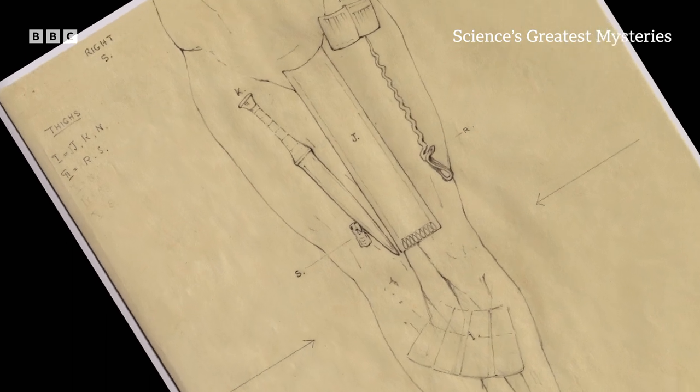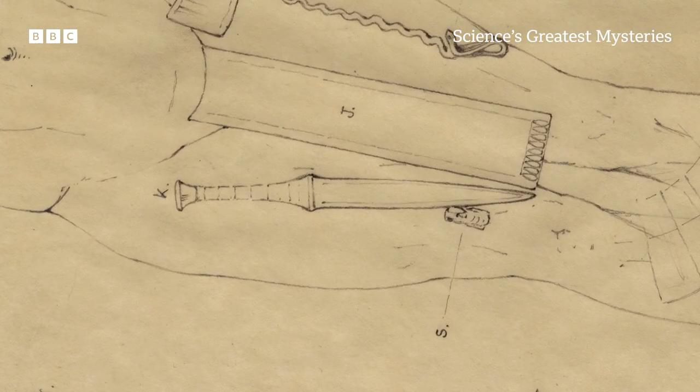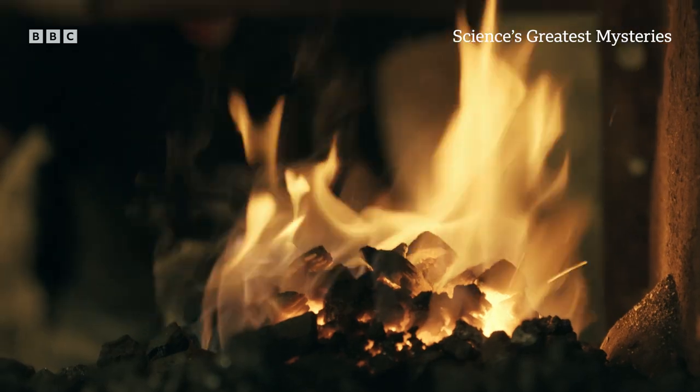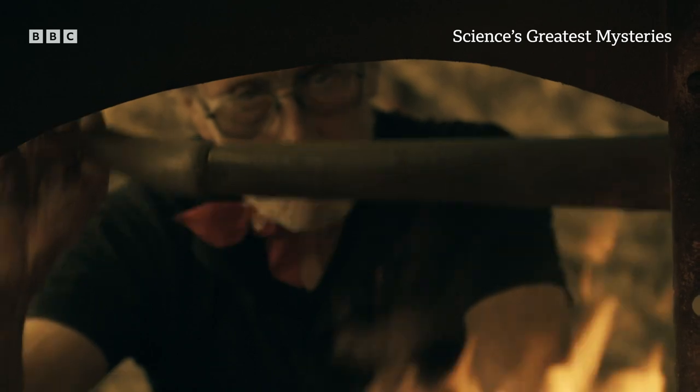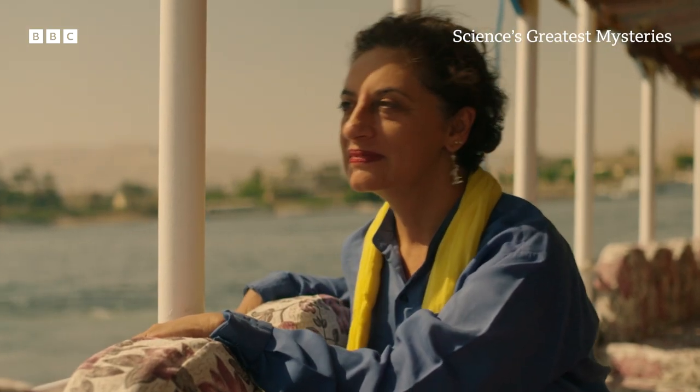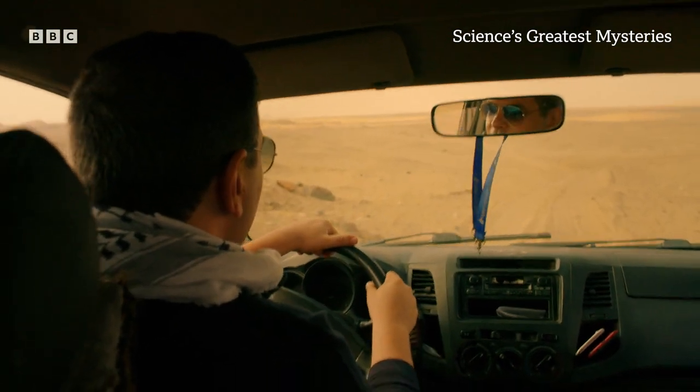It was a dagger. But this dagger was not made of gold — this dagger had a blade of iron. We were really keen to unlock the mystery of this blade. The presence of an iron dagger was a riddle worthy of the sphinx.